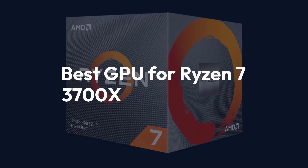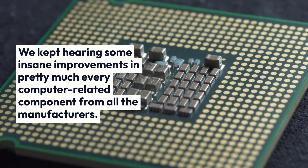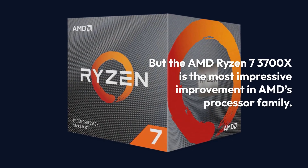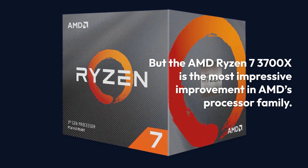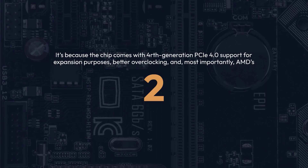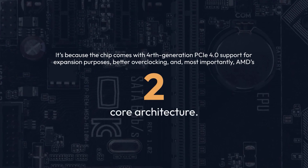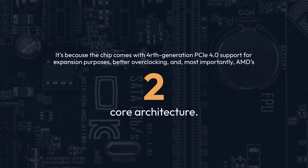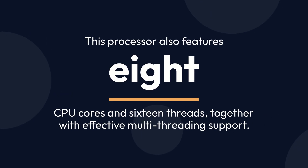Best GPU for Ryzen 7 3700X. We kept hearing some insane improvements in pretty much every computer-related component from all the manufacturers. But the AMD Ryzen 7 3700X is the most impressive improvement in AMD's processor family. The chip comes with 4th generation PCIe 4.0 support for expansion purposes, better overclocking, and AMD's all-new Zen 2-core architecture. This processor also features 8 CPU cores and 16 threads, together with effective multi-threading support.